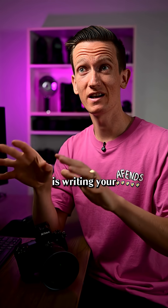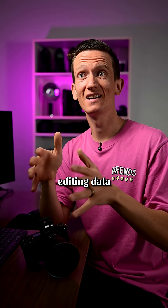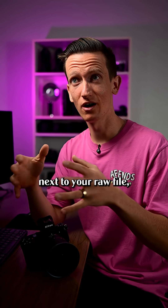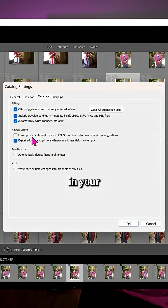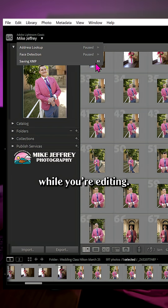Another thing that uses power while editing is writing your XMP data. This is all the editing data that Lightroom writes next to your raw file in case you want to open them in a different editing software. I always recommend keeping this on in your catalogue preferences, but then coming up here and pausing it while you're editing.